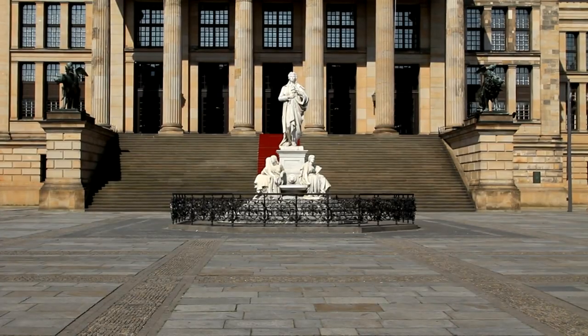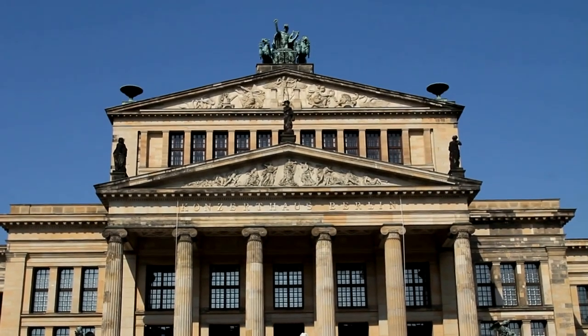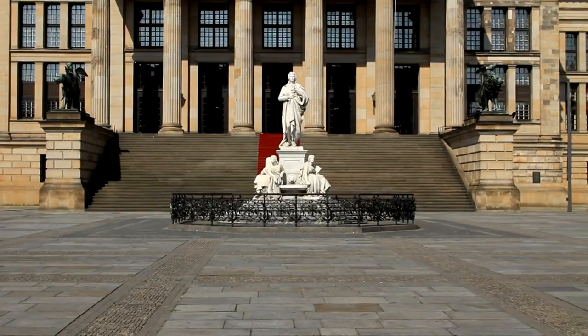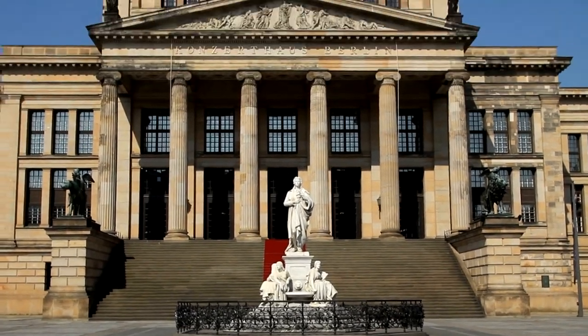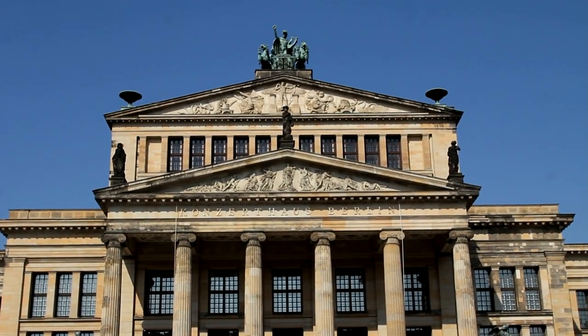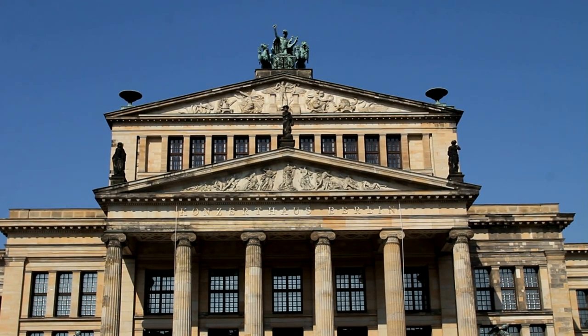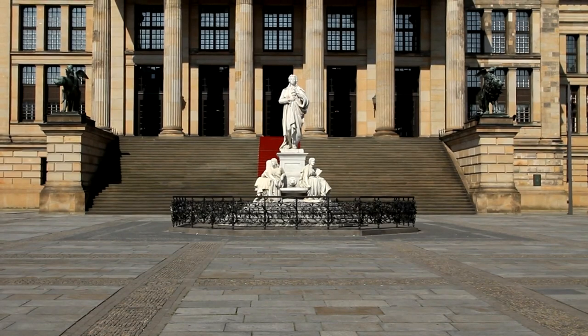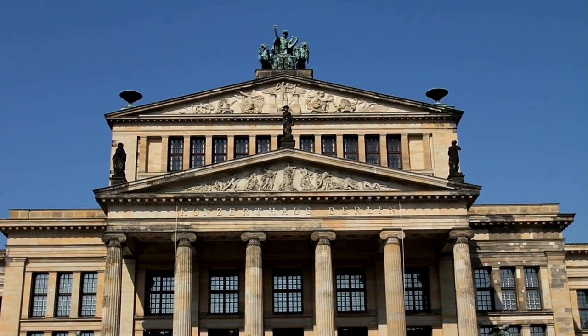Hackesche Höfe. These interconnected courtyards in the heart of Berlin's Mitte district are a testament to the city's vibrant arts and culture scene. Visitors can wander through the cobblestone alleys, admire the colorful murals and street art, and discover independent boutiques, galleries, and cafes. The area is also known for its lively nightlife, with bars and clubs that cater to every taste.